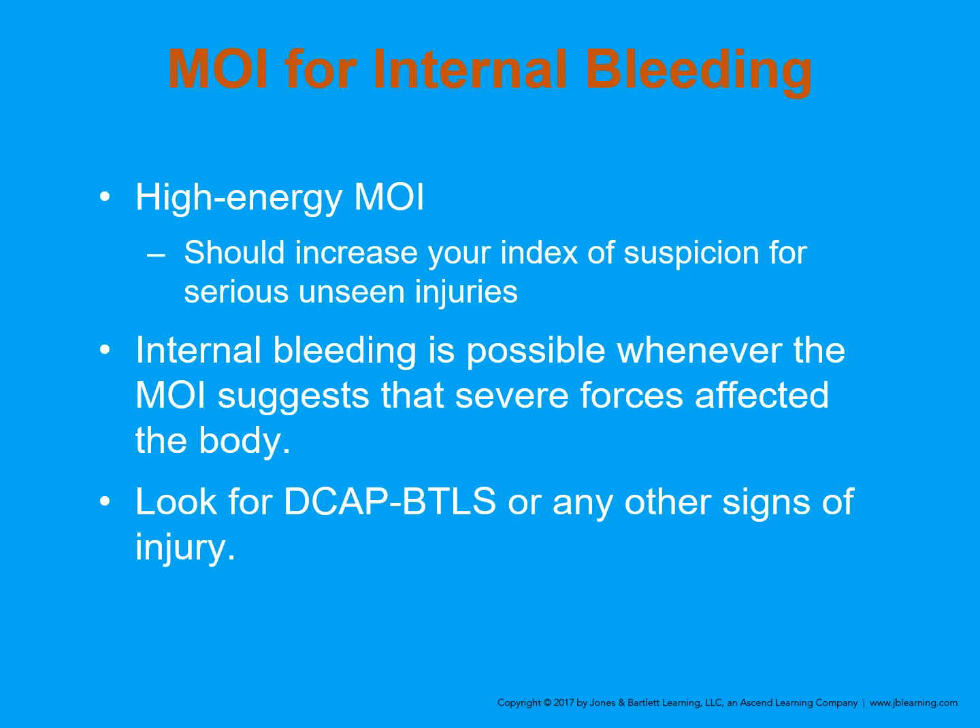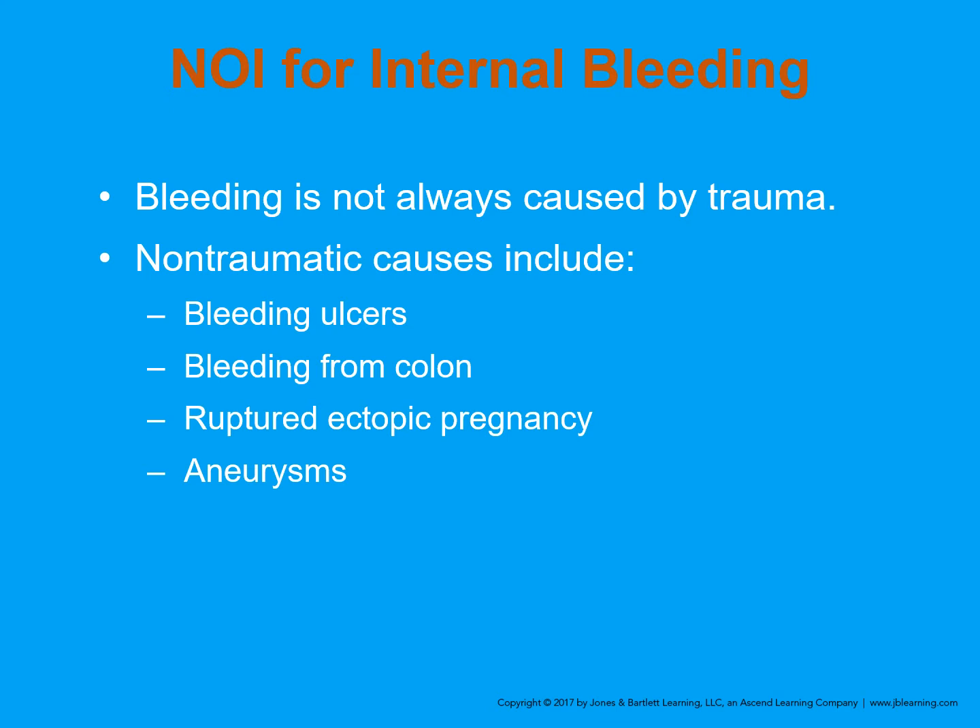Use your DCAP-BTLS to look for any other signs of injury. When we talk about nature of illness, people who have internal bleeding from different illnesses are non-traumatic. These may be bleeding ulcers, bleeding from the colon, ruptured ectopic pregnancies, or aneurysms. These are things that would cause internal bleeding, and again, these could be made worse if the patient is on blood thinners.